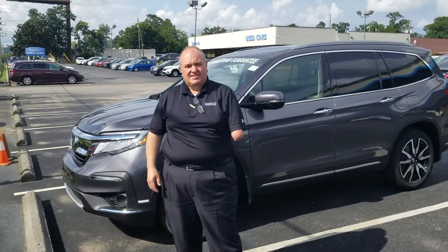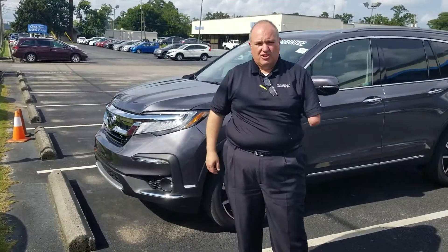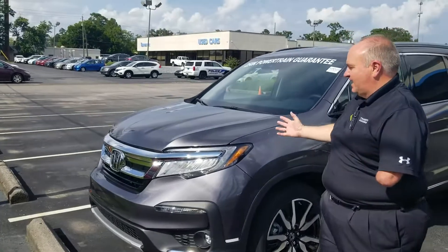Hey Kerry, this is Greg Canterbury with USA Auto Buying Service. Thank you for your inquiry on the 2019 Pilot.